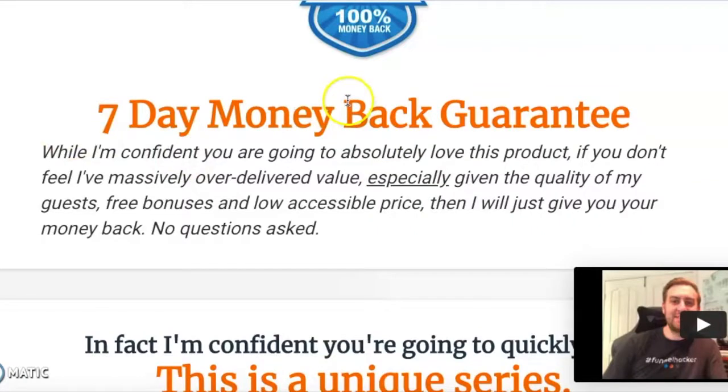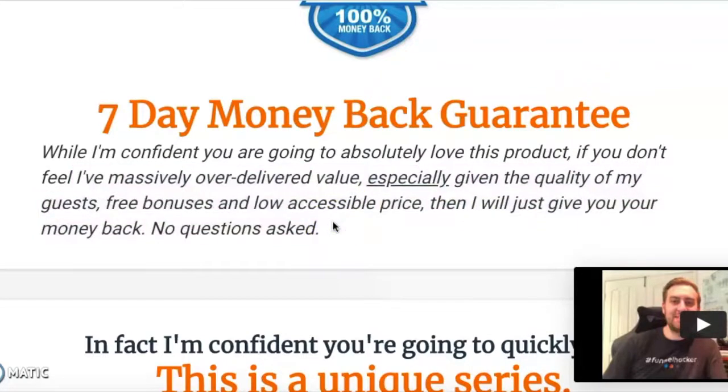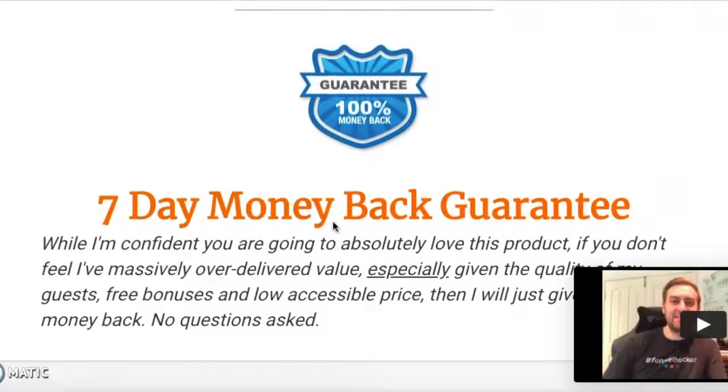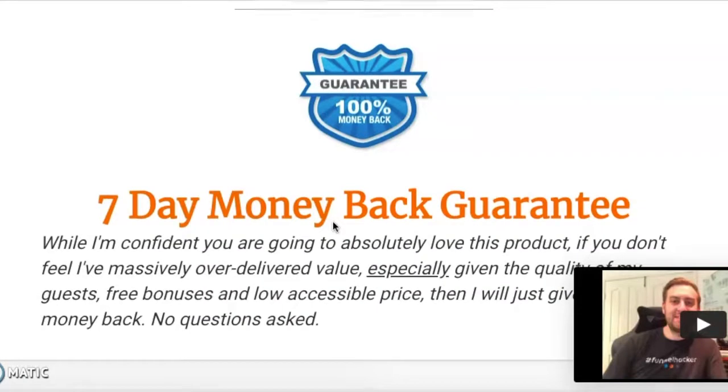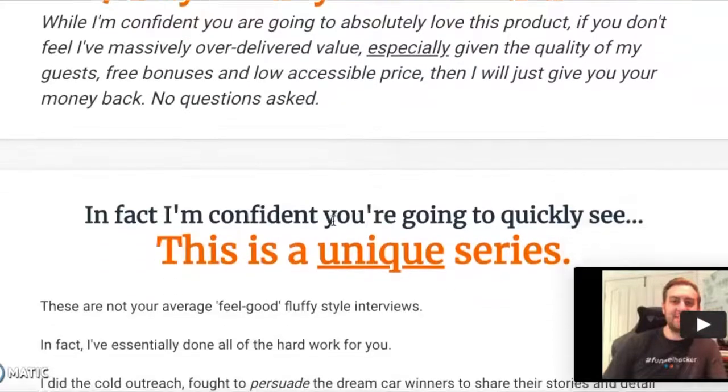A seven-day money-back guarantee: while he's confident you're going to absolutely love this product, if you don't feel he's massively over-delivered value — especially given the quality of his guests, free bonuses, and low accessible price — he will give you your money back, no questions asked. Seven days is really nice; you can do less or more, whatever feels appropriate. This can help overcome objections around regret or worries about being scammed, since there are a lot of courses out there that don't offer real value. And I can tell you — I purchased this course myself and it's really valuable.